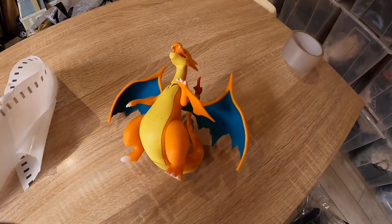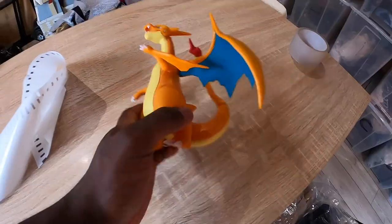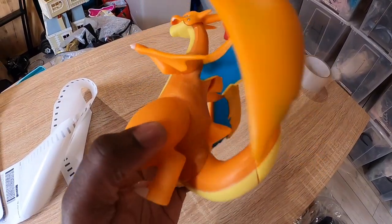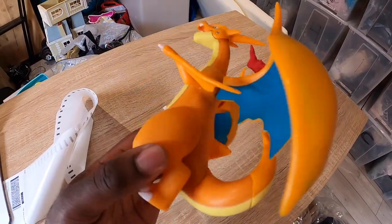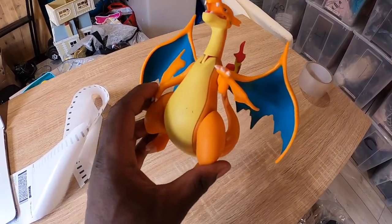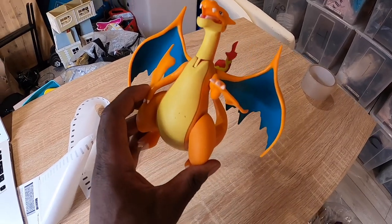Next up is this Charizard figure. I found it in a charity shop — it had an ATP tag on it. I sold it for £20. I've seen a couple go for a bit more, but this one had a few scratches on it. I'm not entirely sure which series it comes from — maybe some battle/fighting series — but either way, ATP tag into £20 is not bad whatsoever.